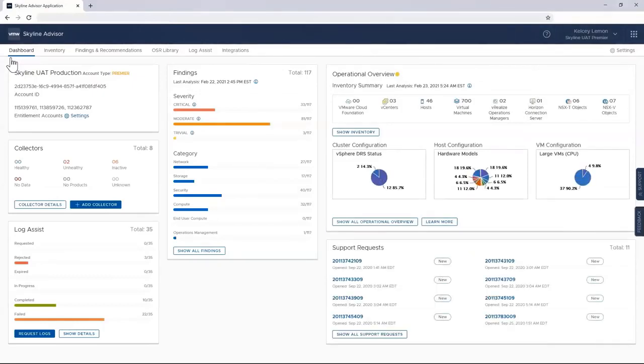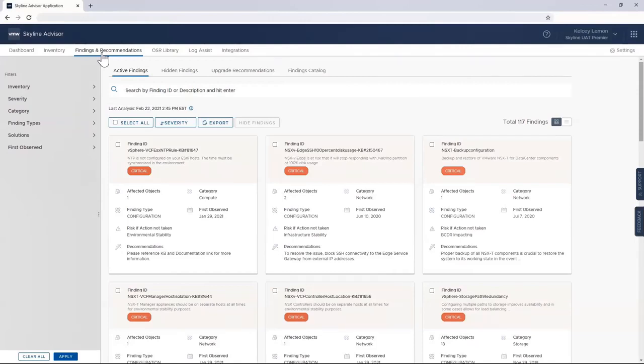Now for the meat of the demo — proactive findings. These are environment-specific issues that could potentially disrupt your day-to-day business and give you a lot of headache if you don't take action. It's important to note that I said environment-specific, because this is the real value of Skyline — these findings aren't some generic rule of thumb or tip-of-the-day recommendations. These findings are relevant to this specific environment and can play a key role in informing the next steps in your risk management plan. Those next steps can be as simple as prioritizing findings using Skyline's filter tool — you can attack potential issues based on severity, category, finding, or any combination of filter types.